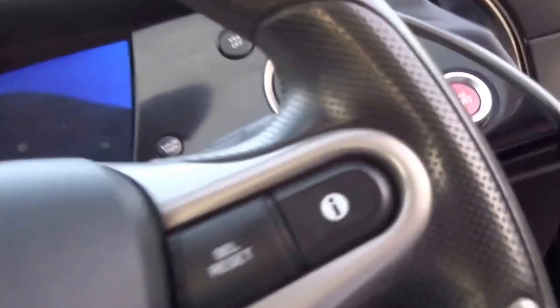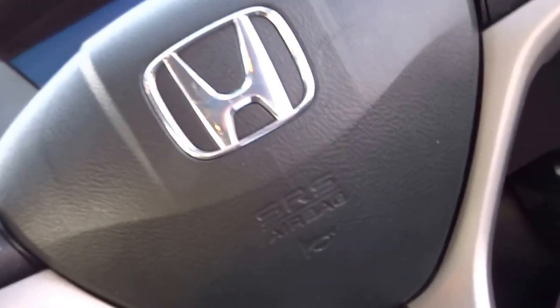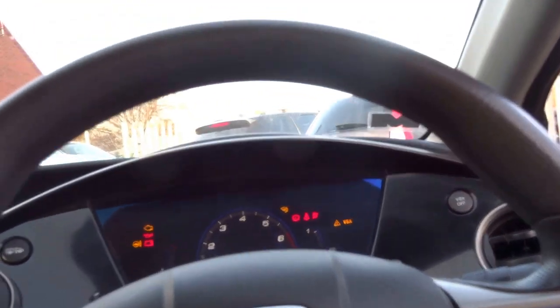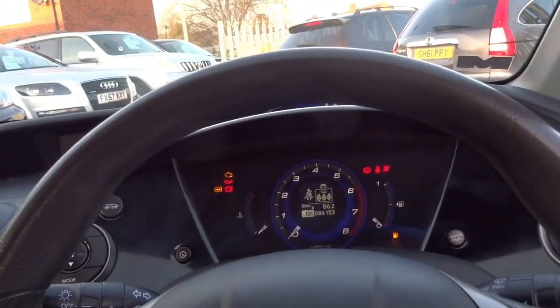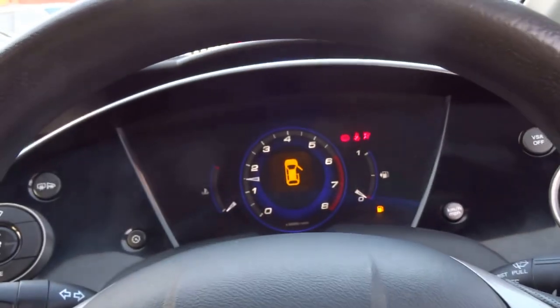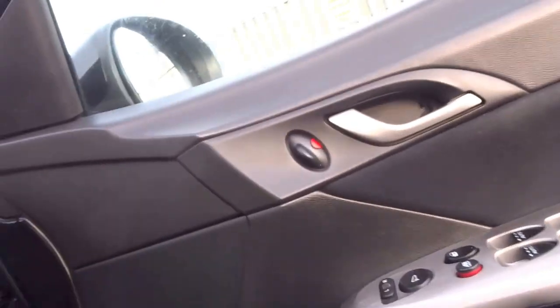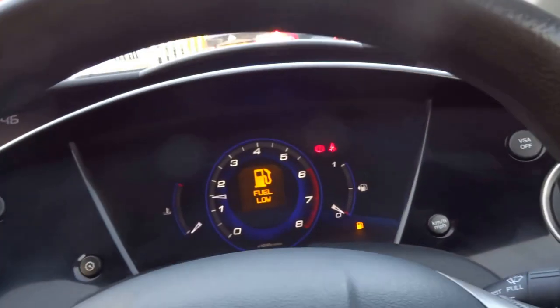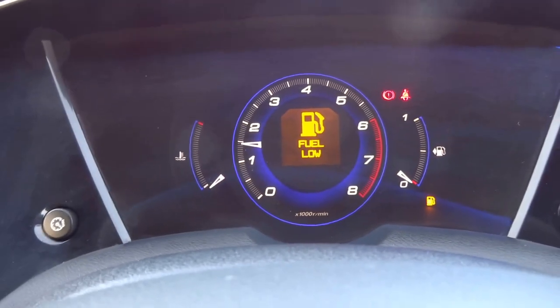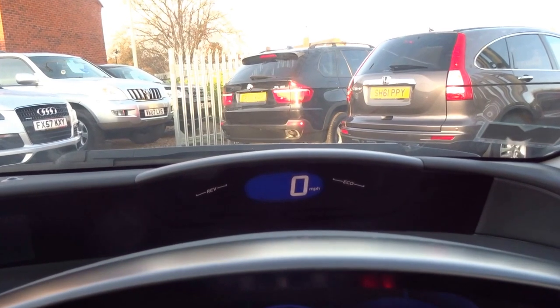Coming up to ten years old, this Honda Civic still has a pretty up-to-date dashboard with a start-stop button. There's a very clear instrument cluster — you've got rev counter, fuel, engine temperature, and the speedometer just in your line of vision in front of you.